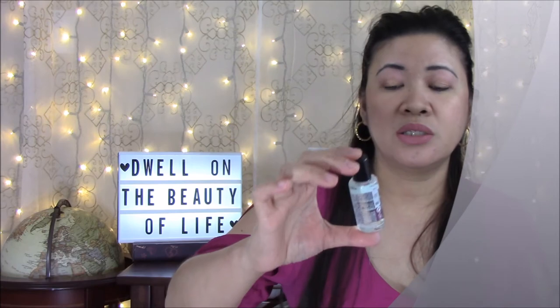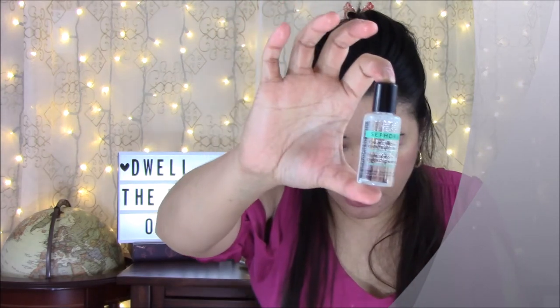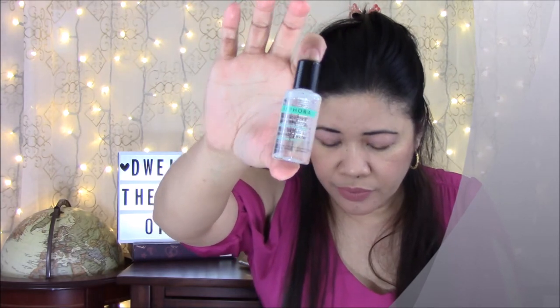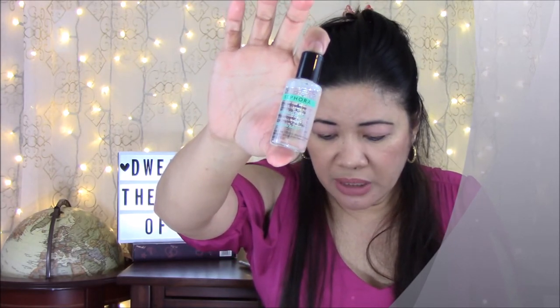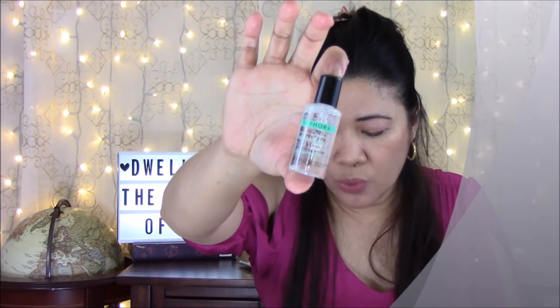Next product is the Sephora Triple Action Cleansing Water — a micellar water cleanser. It's a refreshing no-rinse micellar water that removes makeup from your face and eyes in one swipe. There's about 25cc in here.